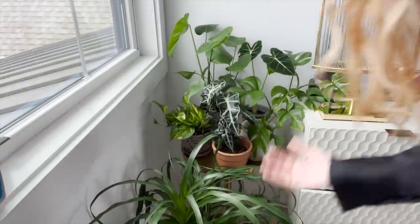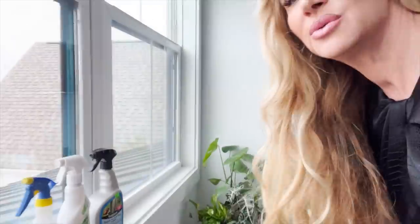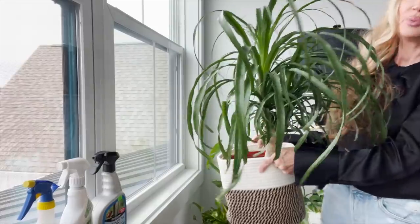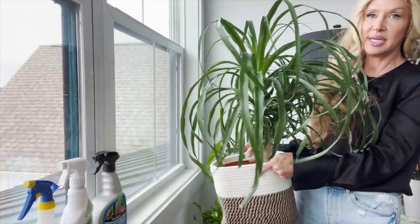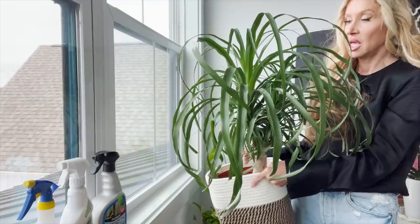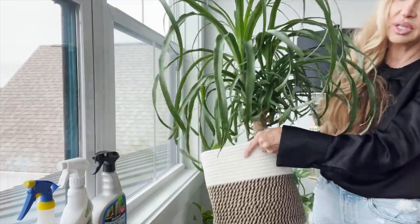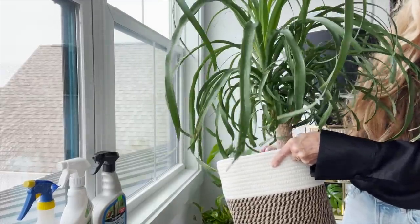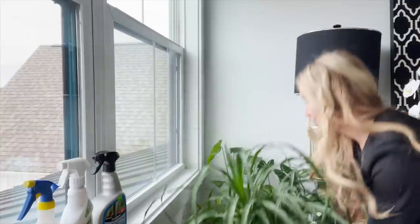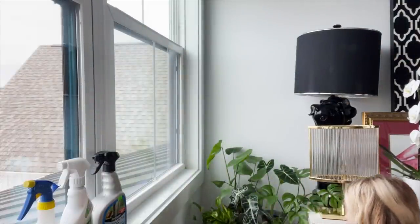Right here is my first ponytail palm — it's not really a palm, it's in the succulent family. I think these grow outdoors in Florida and they're pet-safe. This is the one you can see all the leaves are chewed on where Chanel and Bubba love to chew on him. This one is from my mom. He needs to be sprayed down too — it's hard to clean all these little leaves.